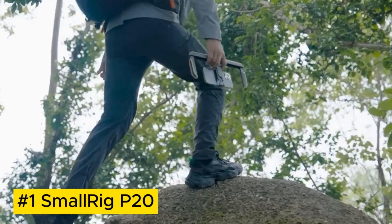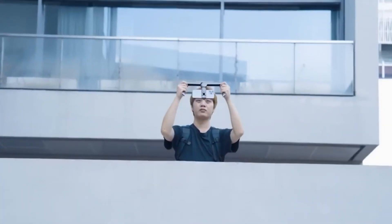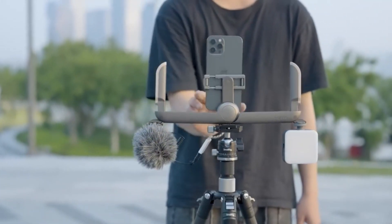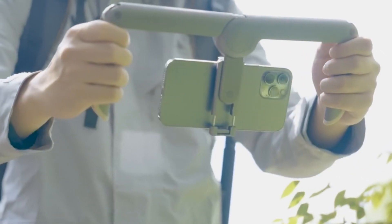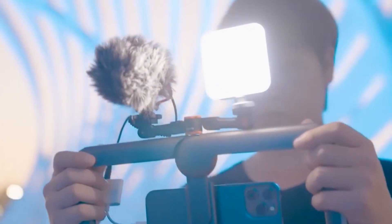The SmallRig P20 is a must-have for videographers — a compact and customizable camera accessory that elevates your shooting experience. Precision designed, it seamlessly integrates with various cameras, providing a robust platform for mounting accessories like microphones and monitors. With user-friendly features and durable construction, it becomes an essential part of your videography toolkit.